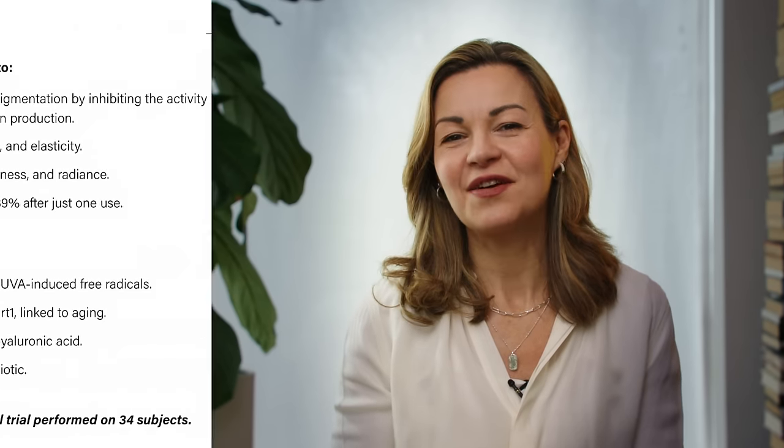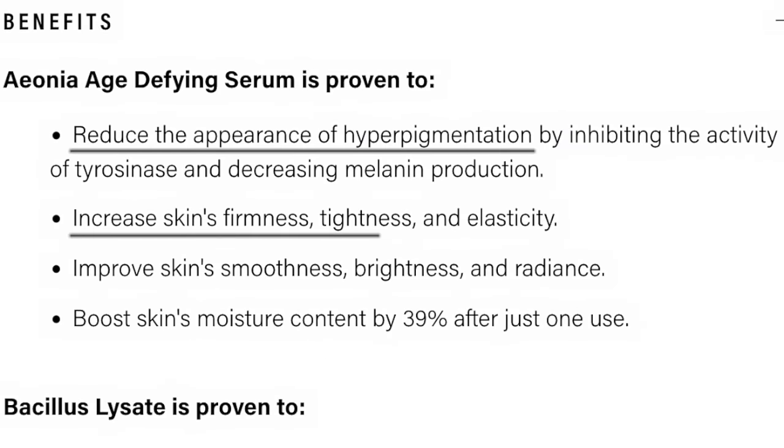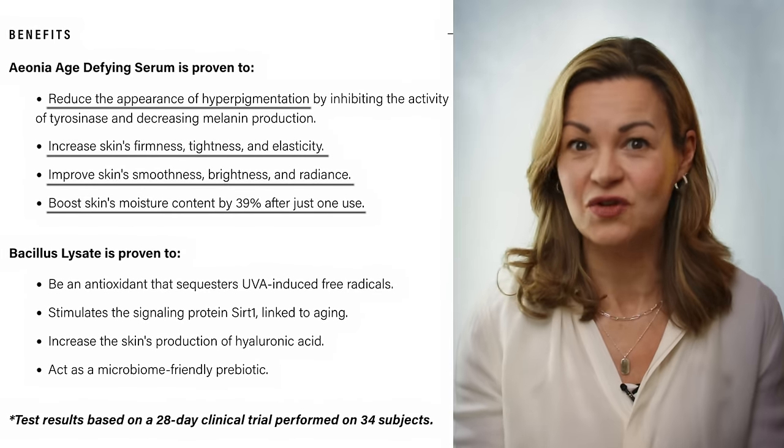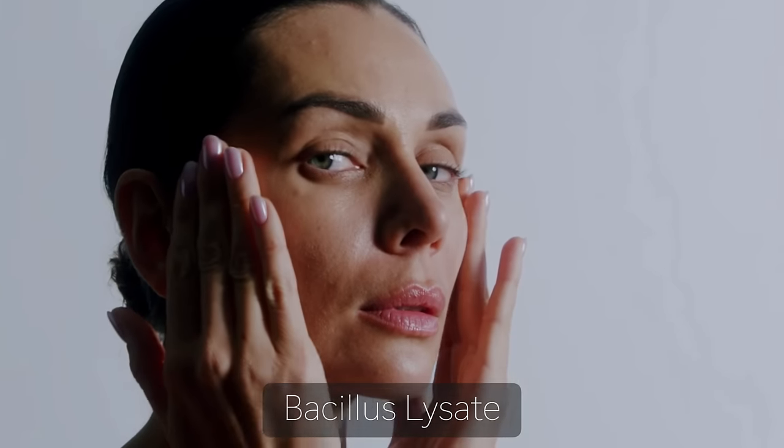Let's remind ourselves about the claims. Based on the studies by Delavis Sciences, using a variety of measurements and methods, they say their Aonia age-defying serum has been proven to reduce hyperpigmentation in the skin, increase its firmness and elasticity, improve its smoothness and radiance, and boost the skin's moisture content by 39% after just one use. They say this is achieved because the star ingredient, Bacillus Lysate, is a kind of super antioxidant that can protect the skin against UV damage, although it's not classified as a sunscreen because it hasn't been put through the approval process by regulators.